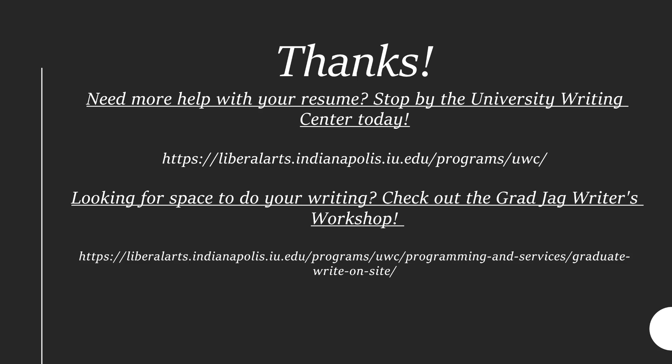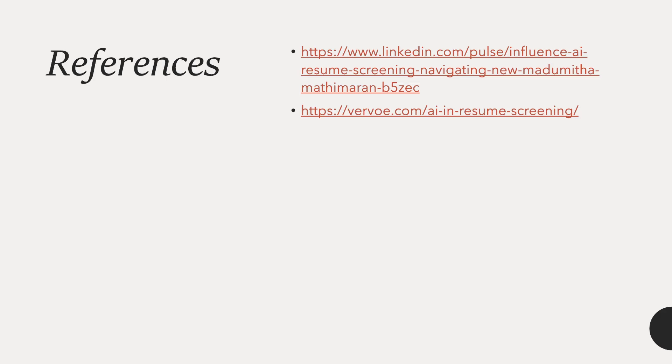If you need assistance with your resume, please be sure to contact the Writing Center. Thanks for watching.